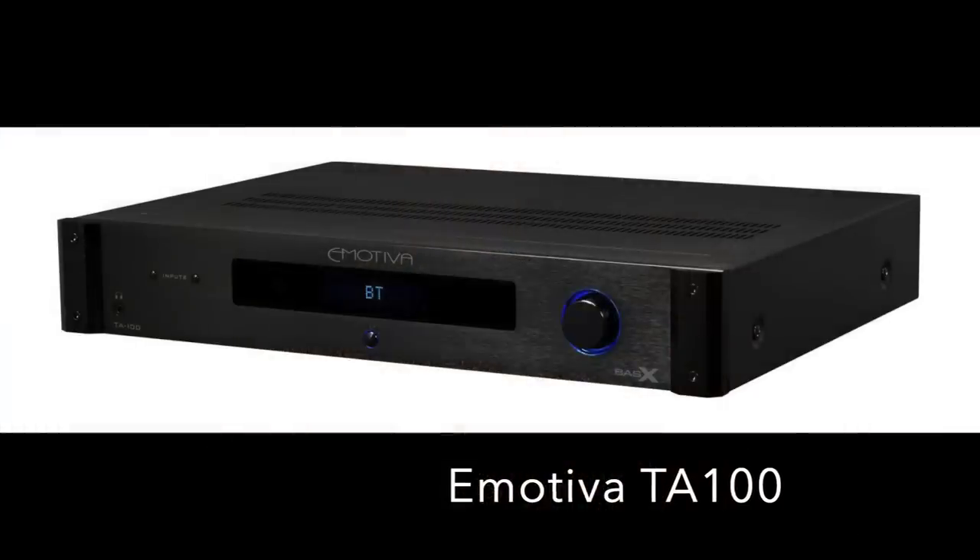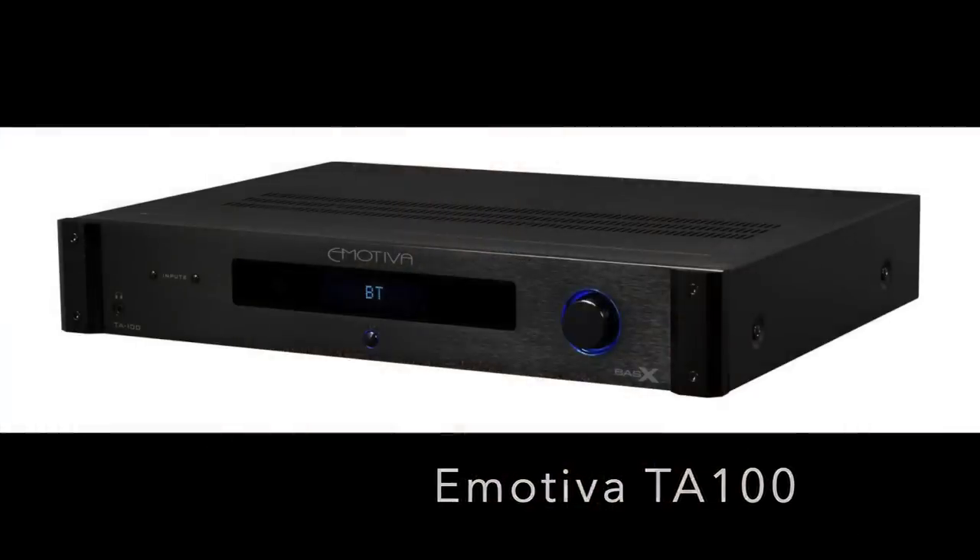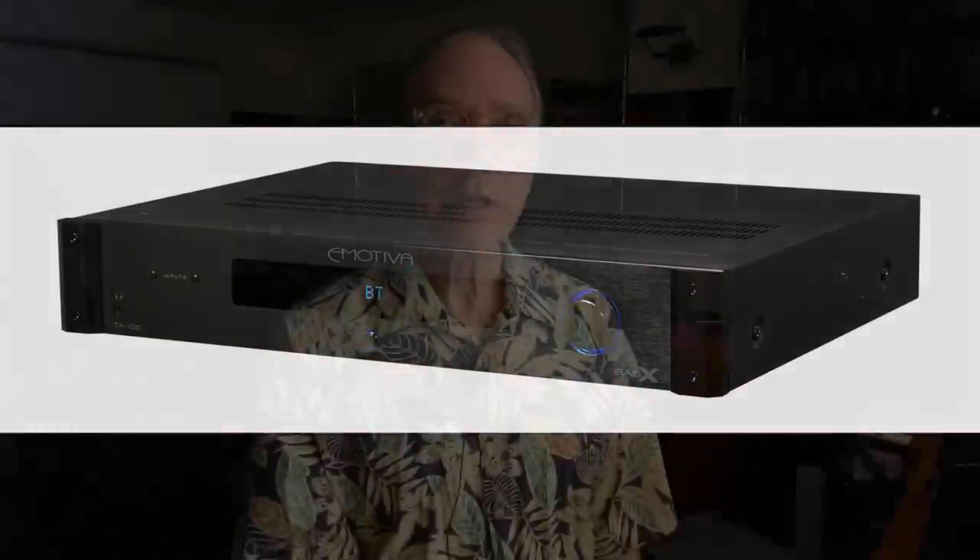Now I'm going to talk about electronics. The Emotiva TA100 Stereo Integrated Amp at $399 can drive 4-ohm speakers, has digital inputs, subwoofer outputs, and preamp outputs — it's a very versatile product. It's beautifully made and it is a Class AB design, not a Class D amplifier, which is really rare for this kind of money.